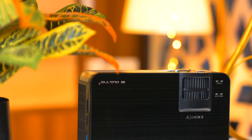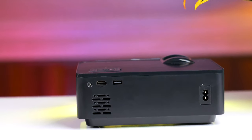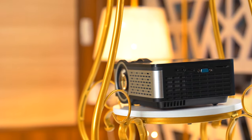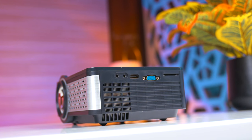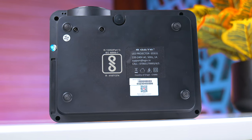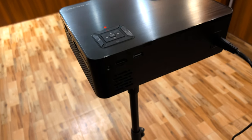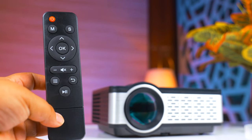On the front, there is eGate branding. The speaker is placed on the back side. For ventilation, there are multiple vents. Ports are placed on the side and back. There is also a ceiling mount option and a tripod mount option. The remote is simple but includes buttons for picture and sound settings.